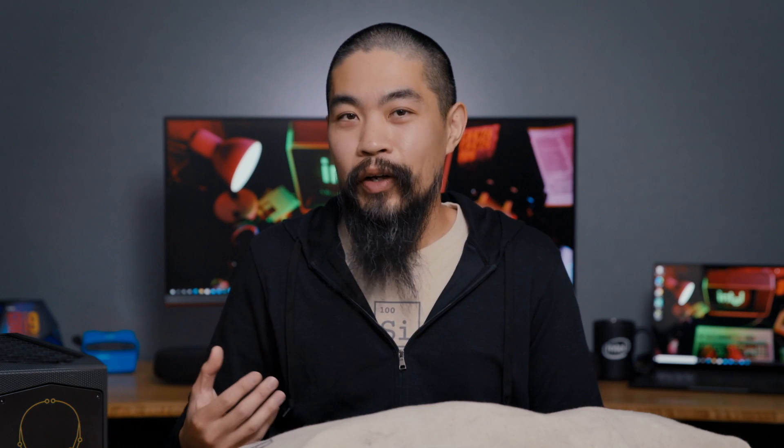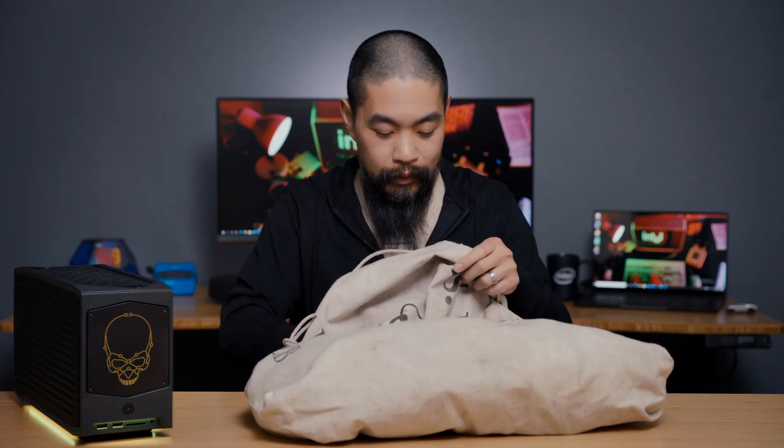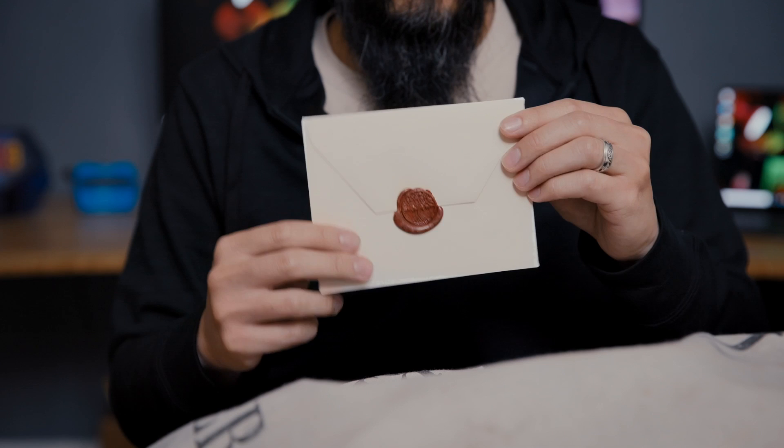And is it shared with the GPU? The M.2 slot on the bottom of the case is PCIe Gen 4 compliant, but it does bifurcate the X16 into an X8 when used.